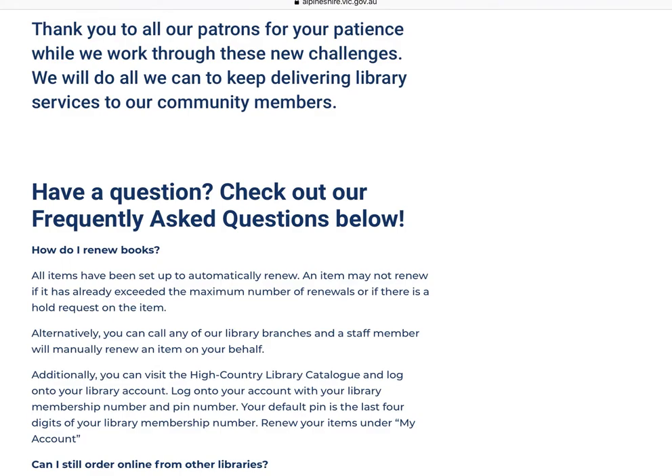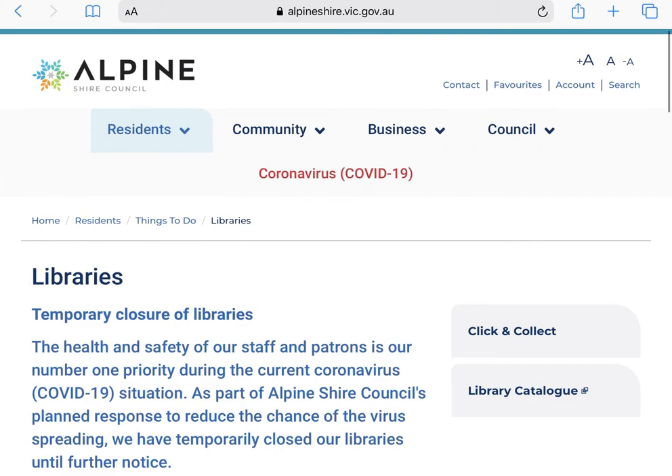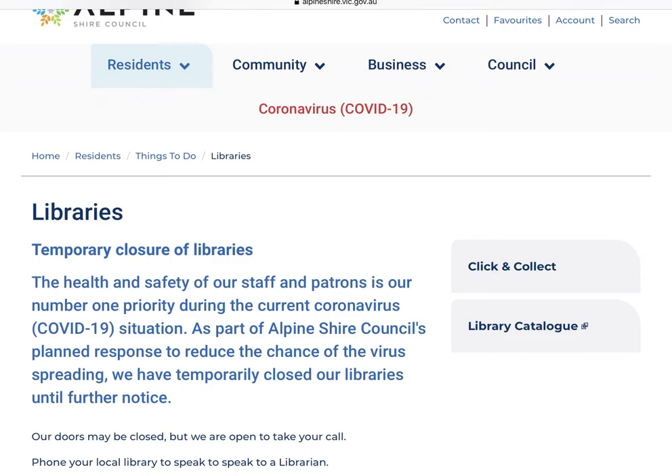Now back up to the top — on the top right we have our call to action buttons. They are Click and Collect plus the Library Catalogue. I won't be taking you through the library catalogue today but feel free to check it out. The library catalogue is how you search for books and you can use it to virtually browse our collection.